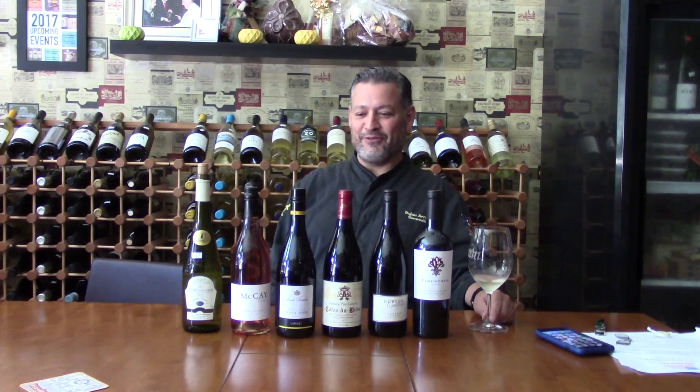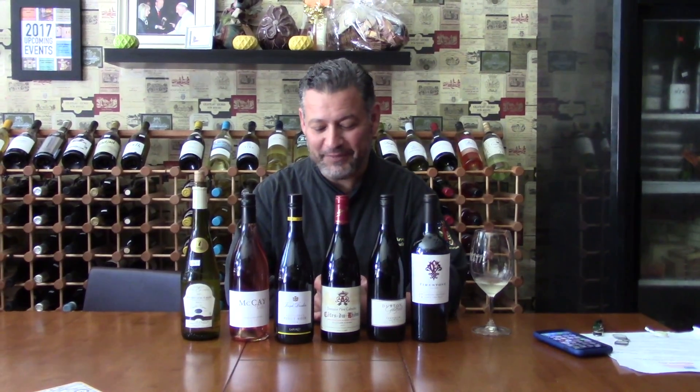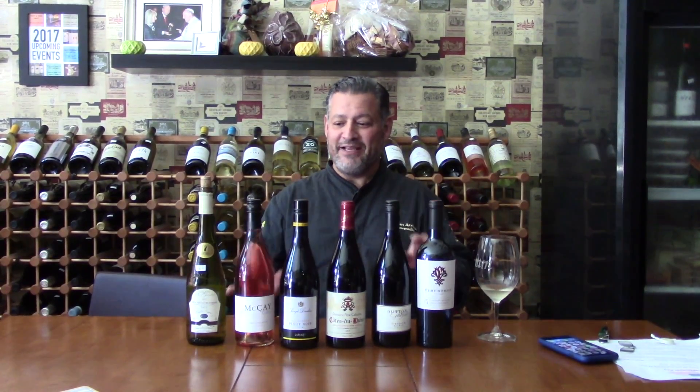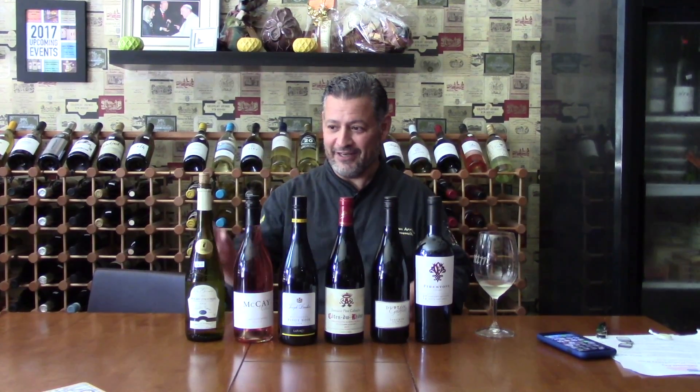Good afternoon everybody, and happy post-Memorial weekend for those of you that got to get out and celebrate. We've got a new week and a new lineup here at the San Dimas Wine Shop and Tasting Room. My name is Dylan and we've got an amazing lineup. The week is called 'The Heat Is On,' so somebody call a fireman because this is a really, really good lineup.